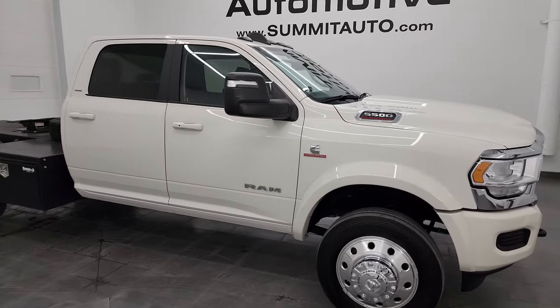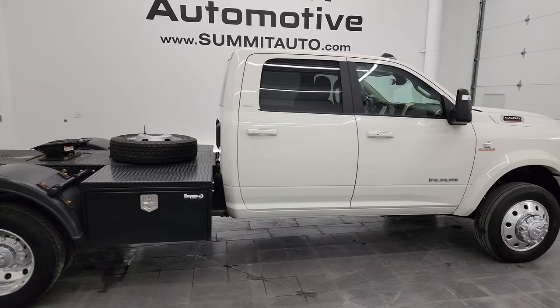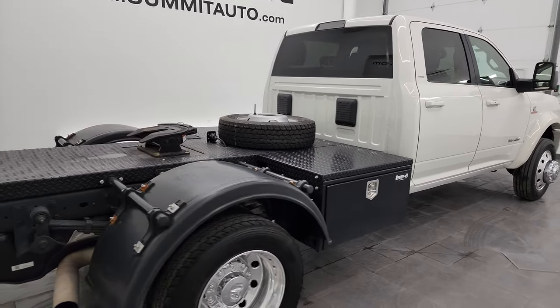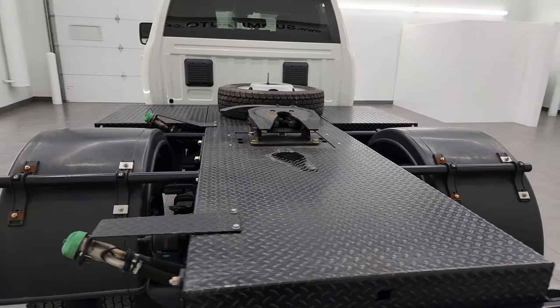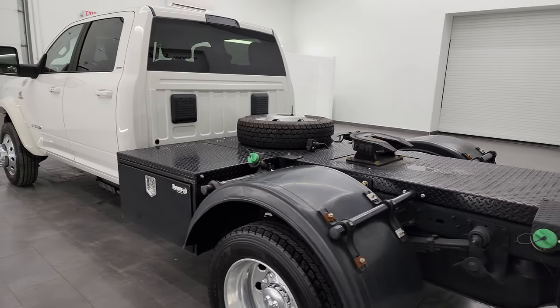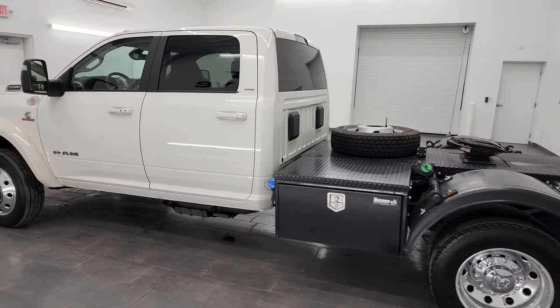Hey, this is Brett and this 2023 Ram 5500 Crew Cab 60-inch Cab-to-Axle Dual Rear Wheel Laramie is stock number 14405Z. I am here at Summit Automotive in Fond du Lac, Wisconsin, your new and used heavy-duty truck and Ram headquarters.